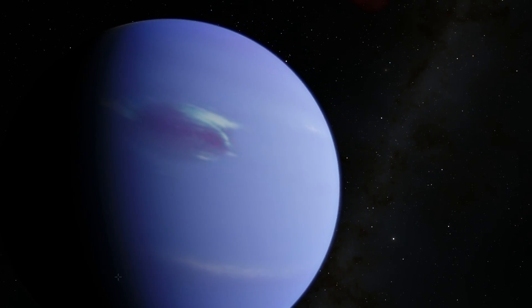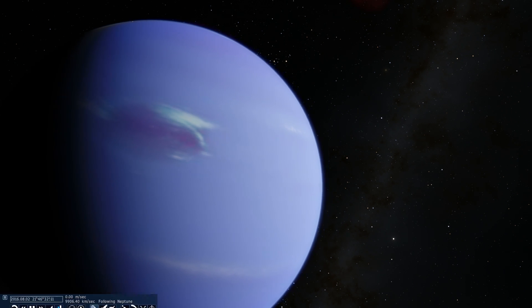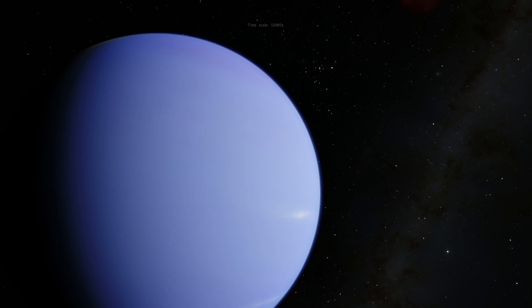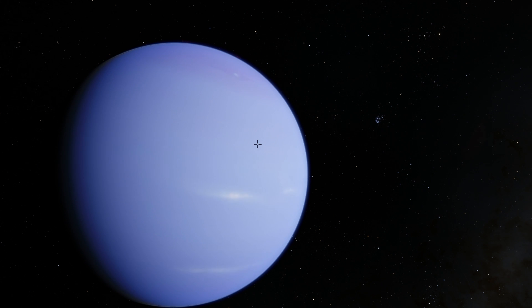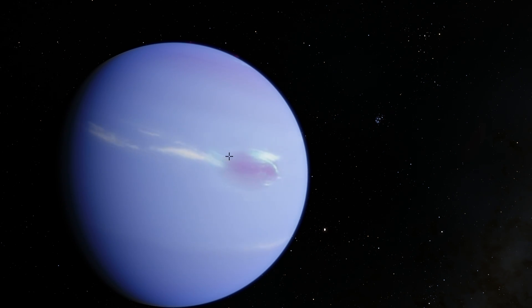The interesting thing about this spot compared to the one on Jupiter is that it doesn't last very long. In real life, we first saw this with the Voyager 2 probe back in 1989, so it technically has the name GDS-89. GDS stands for Great Dark Spot, but when we tried to find it again, it wasn't there anymore. The second time we saw a spot — somewhere else, different size, different shape — was in 1994 with the Hubble telescope.